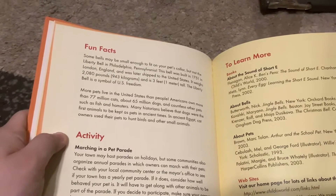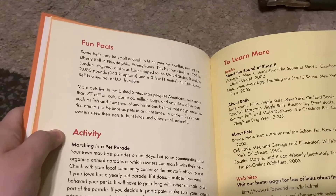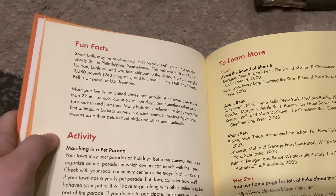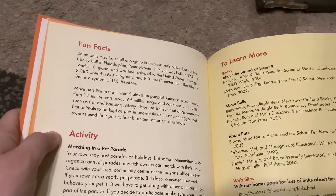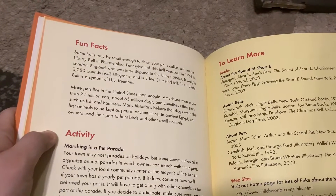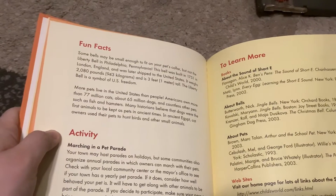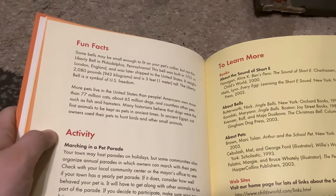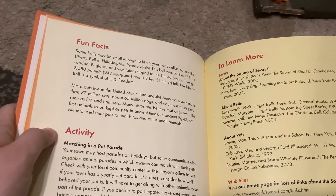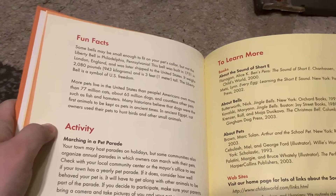The Liberty Bell is a symbol of U.S. freedom. More pets live in the United States than people. Americans own more than 77 million cats and around 65 million dogs, and countless other pets such as fish and hamsters. Many historians believe that dogs were the first animals to be kept as pets in ancient times. In ancient Egypt, cat owners used their pets to hunt birds and other small animals.